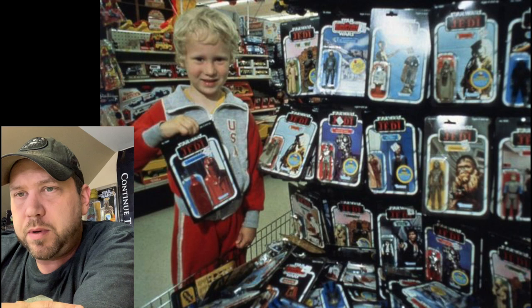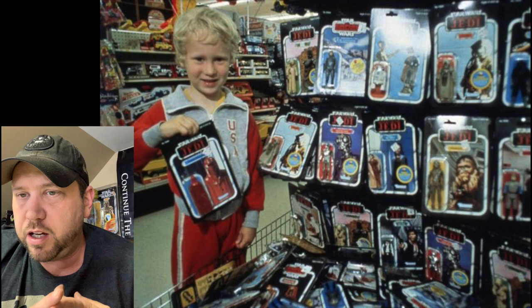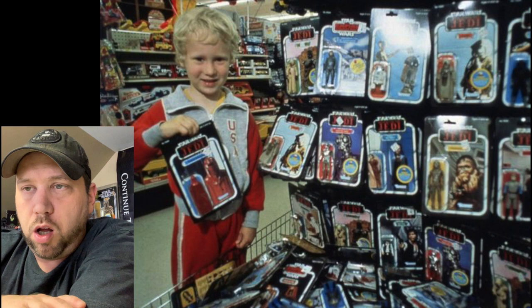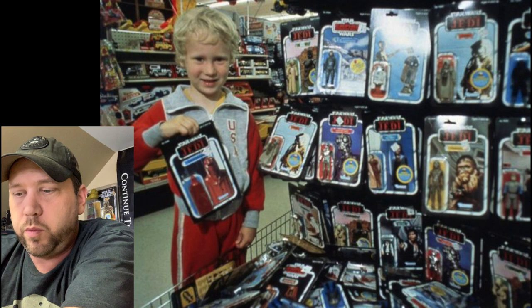This looks like around '83 or '84 — still got the Return of the Jedi logo, so it's before '85. There are a lot of Empire figures, so this must have been really early '83 before they started shipping a lot of the Return of the Jedi. I see a Yak Face Commander, an original Tuscan Raider, Chewbacca, Bespin Leia, Death Star Droid, and 4-LOM. Down in the basket they had a little end cap loaded up with Star Wars stuff.